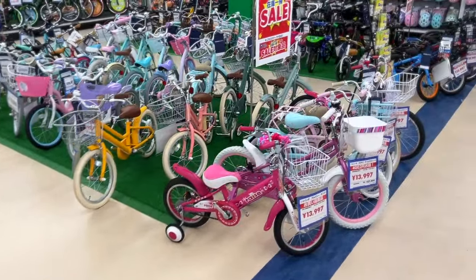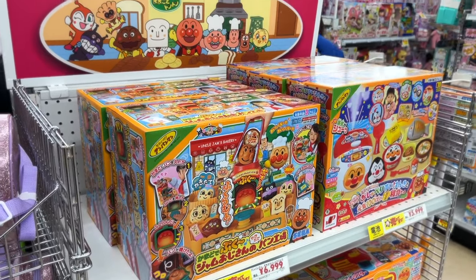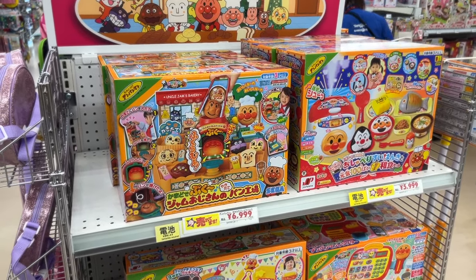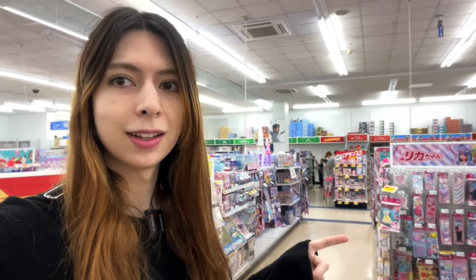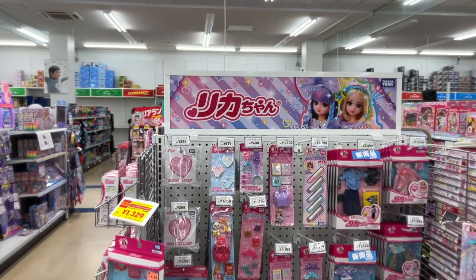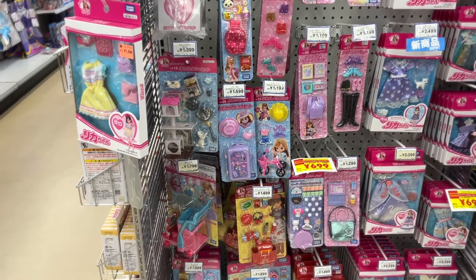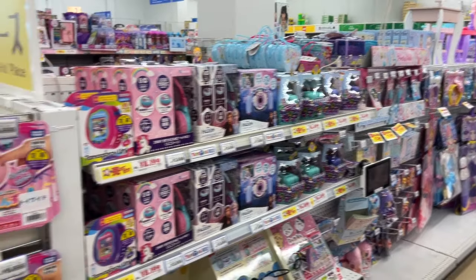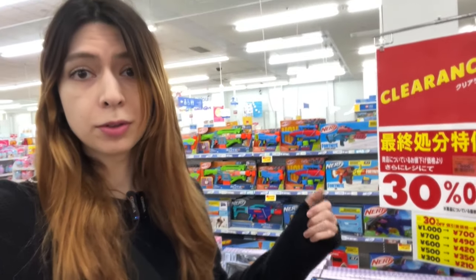Look at the bikes! This is Anpanman, a famous TV animation that many Japanese kids watch. I'm currently surrounded by very cute toys. Licca-chan! It's basically the Japanese version of Barbie — you get to dress the doll, and there are so many cute clothes. We have some princess toys and Sylvanian Family. Just passing by the clearance corner — they have a good offer of up to 30% off.